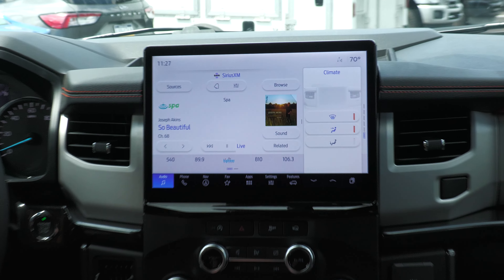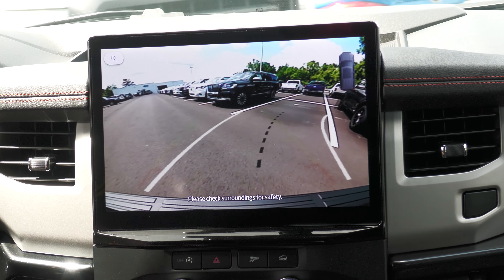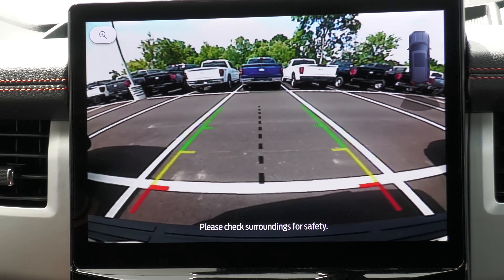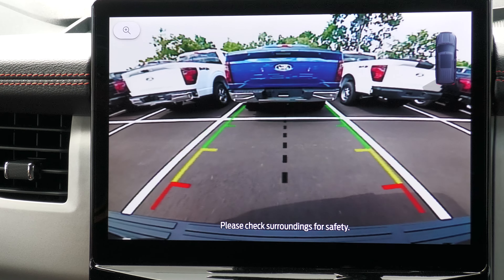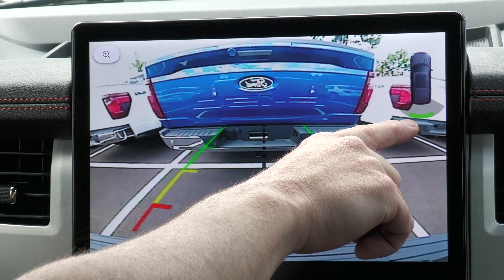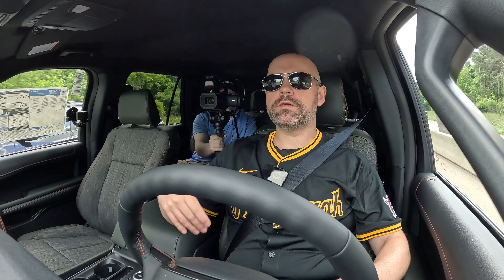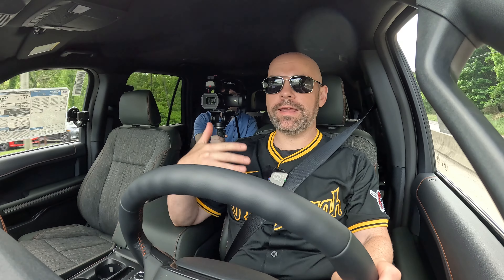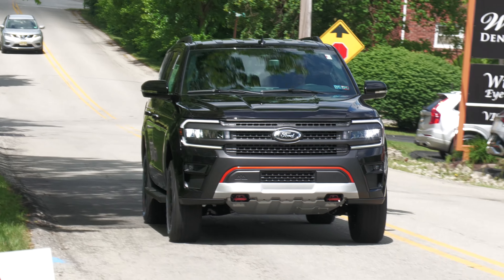Let's check out the backup camera. Putting the vehicle into reverse, we have projected lines — if I turn the wheel, it shows where the vehicle is going to end up. There's a middle section showing the tow hitch alignment. Getting close to an F-150, you can actually see the sensors going off, alerting me the closer I get. You can look straight down and really line up the tow hitch. It's easy to see why the Ford Expedition is a third-row SUV that people love. If you have questions, leave them in the comments, visit us off Route 30 in Greensburg, or visit Smellford.com — until next time, enjoy the ride.